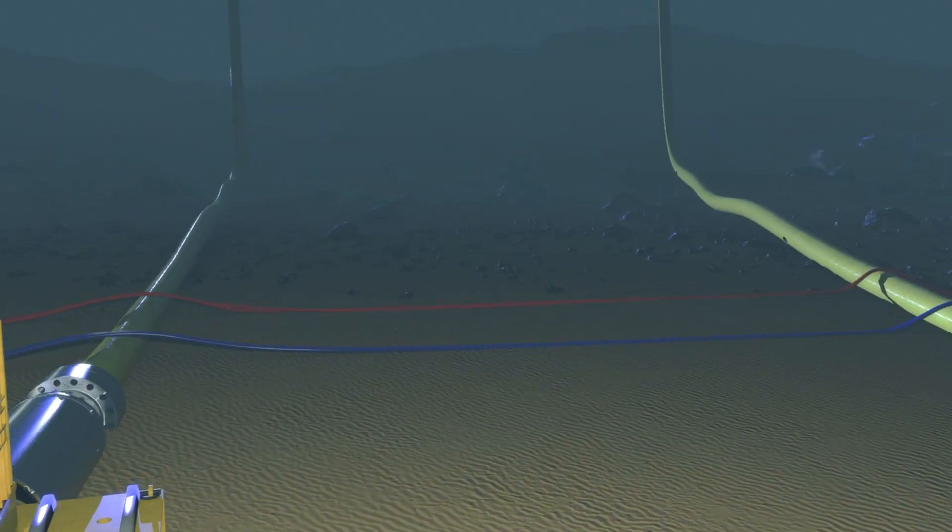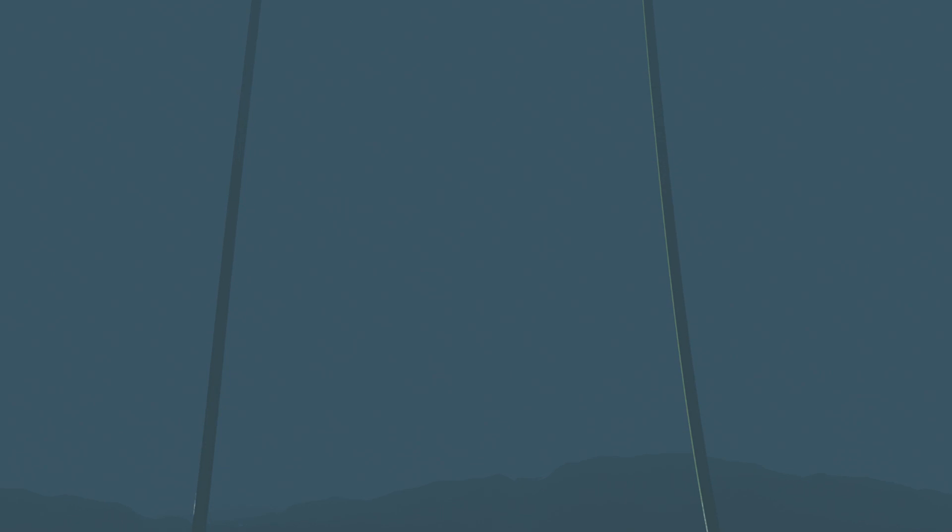The favorable floater motion of a semi-submersible allows for the use of steel catenary risers, or SCRs, which eliminate the need for expensive alternative riser systems.